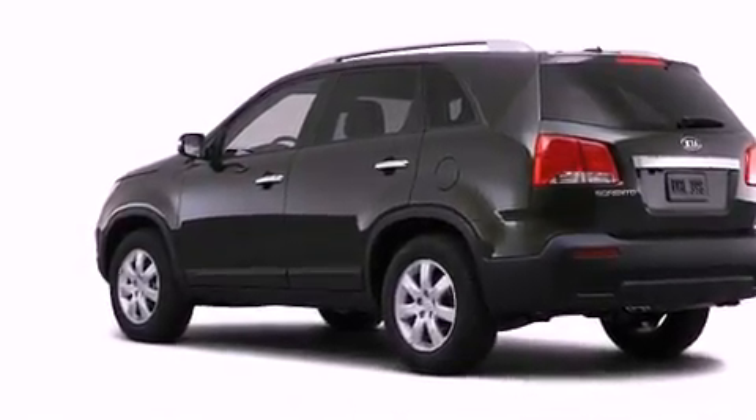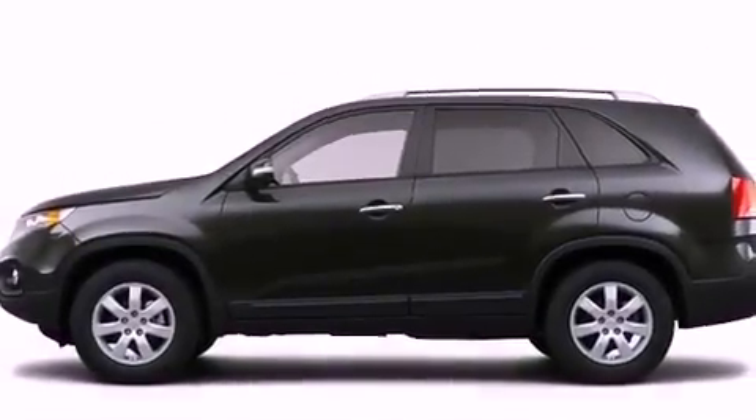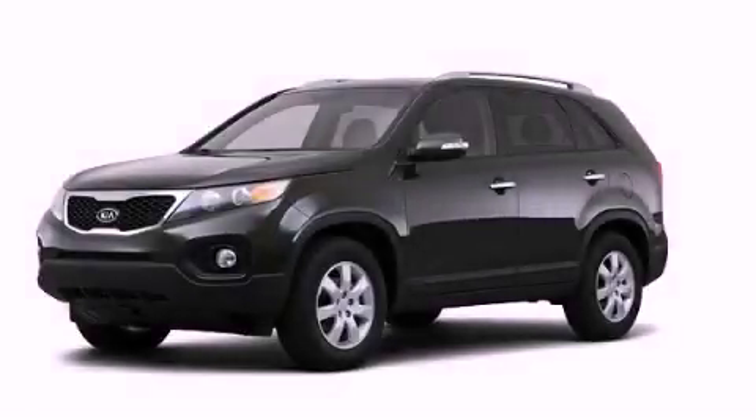With an EPA estimated rating of 32 miles per gallon on the highway, it's easy to see how you can save. Contact us today to arrange your test drive.